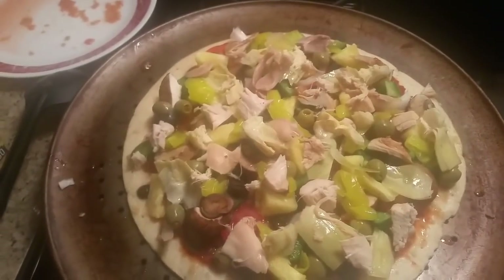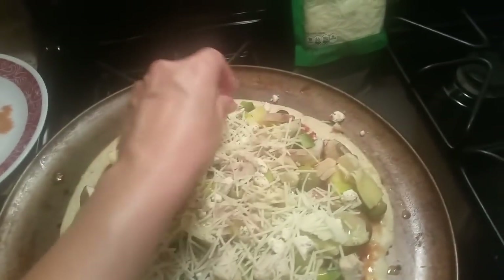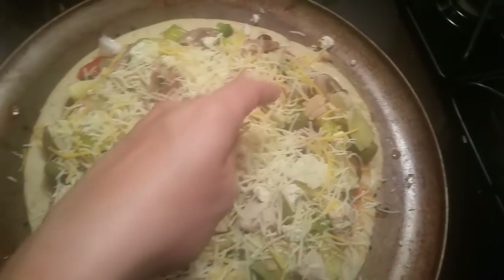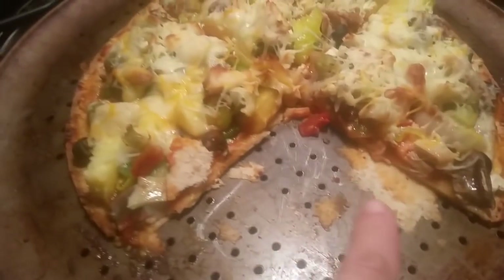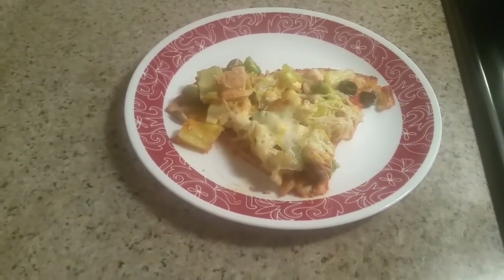We've got feta — put some feta on there — parmesan, the cheddar mix, and gotta have mozzarella. It's not a pizza without mozzarella, right? Then we're going to throw it in a 400-degree oven. Doesn't that look good? I forgot to spray the pan and it stuck a little bit, but it looks really good anyway. I ended up cooking it for about 20 minutes.